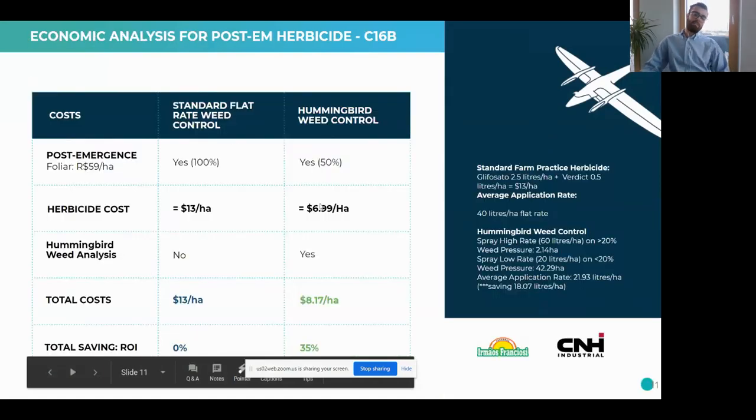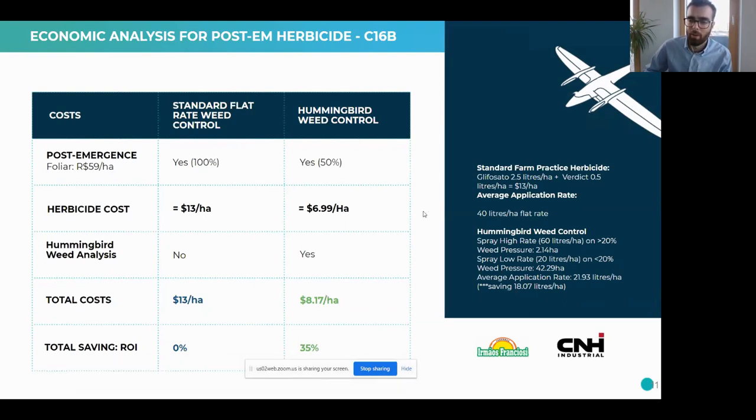This is a herbicide application map for post-emergence — this case study is on soybean in Brazil. You can see the software has identified areas where there's weed; the darker the color, the more intense the weed is. When we create the application map, it identifies the areas that need spraying. In a situation where the farmer would apply a flat rate and spray the entire field, we're only spraying these small blue sections. The farm gets a similar output to before, but the farmer saves money by not paying for all the chemicals. There is also a clear return on investment shown.